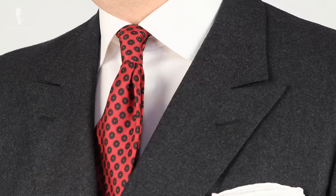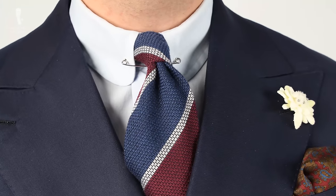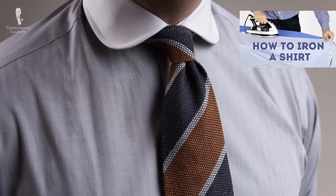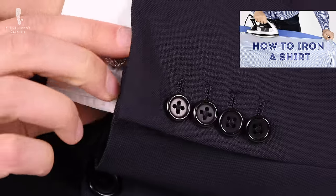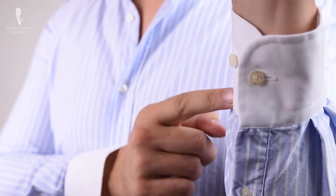Plain white solid shirts, cream, or light blue are perfect. You can also go with pastel tones such as light yellow, light green, or light lavender. A proper business shirt usually doesn't have a chest pocket, and you'll want double cuffs or French cuffs for cufflinks. If you're traveling to a warmer climate or don't like cufflinks, barrel cuffs are acceptable in this day and age.